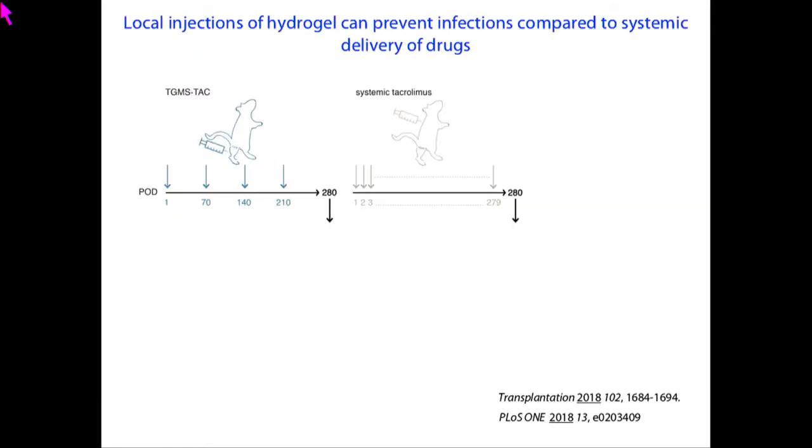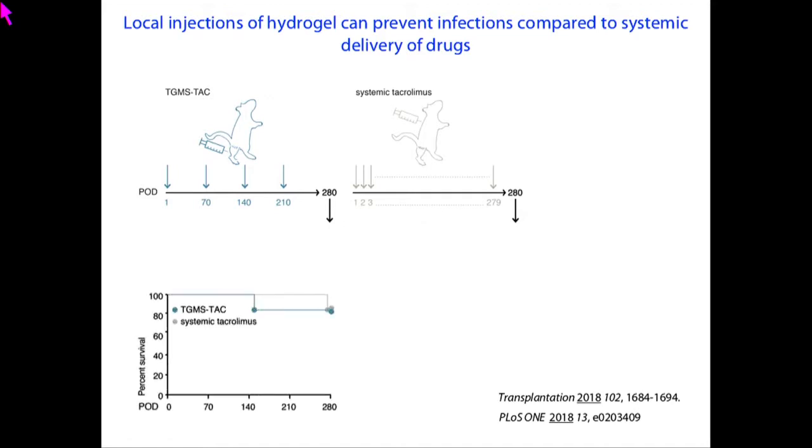More importantly, we wanted to see whether localized immunosuppression avoids the systemic immunosuppression burden. We took two groups of transplanted animals: one received periodic injections of gels four times over 280 days, and the other received oral tacrolimus administration. Survival was comparable in both cases, but the animals receiving oral therapy all developed opportunistic infections, whereas with the localized immunosuppression approach this was completely prevented — clearly suggesting the advantage of these inflammation-responsive localized hydrogels for protecting transplanted organs.